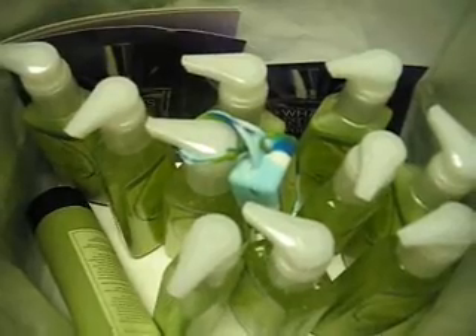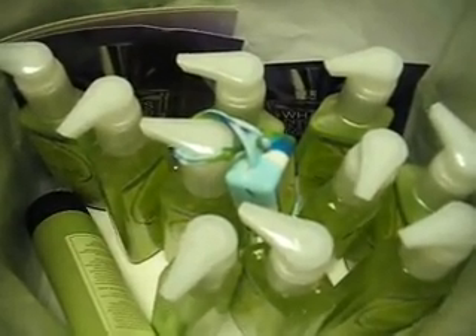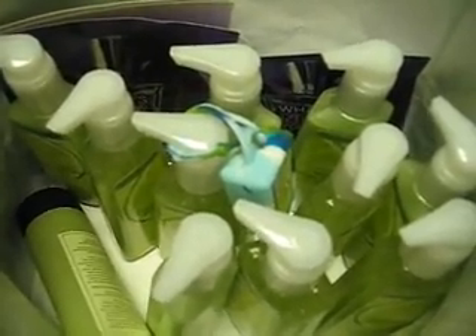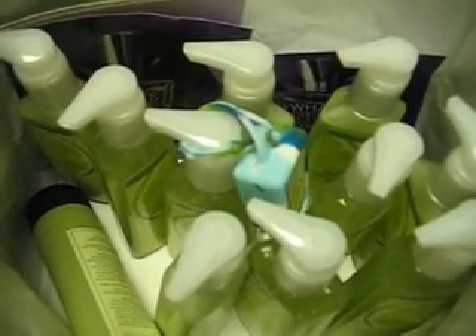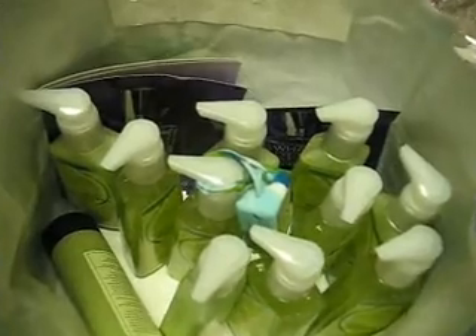Hey YouTube, this is GrandMeme4 and this is inside the bag of my latest haul. This was a very interesting haul. I tried explaining this in writing to Makeup Freakazoid and she said it took her 10 minutes to figure out what I was talking about. So I figured I better go ahead and make a video. Keep watching and I'll show you exactly what all this means.